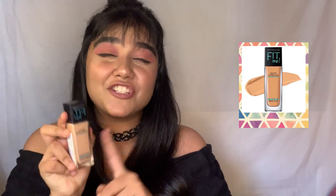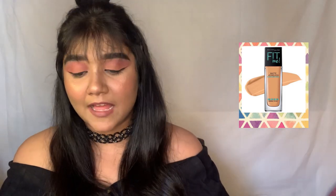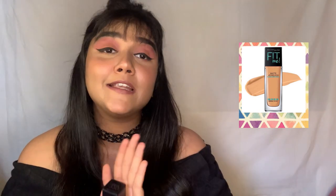I'm going to suggest the Maybelline Fit Me Foundation - the Matte Plus Poreless. I wouldn't believe the poreless part because it doesn't really work with open pores, but it is super drying and super matte. Dry skin girls, make sure you drench yourself in moisturizer before applying this foundation, otherwise it's going to gather on your dry patches.